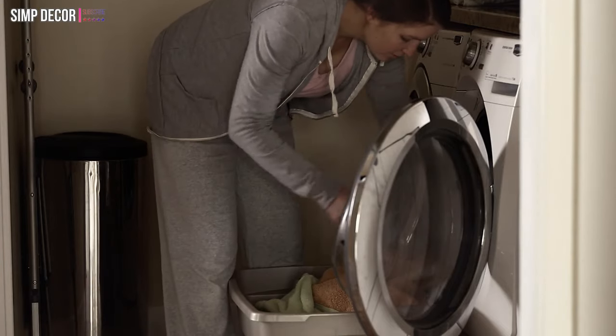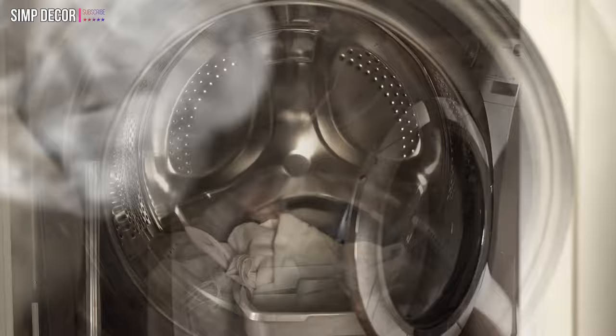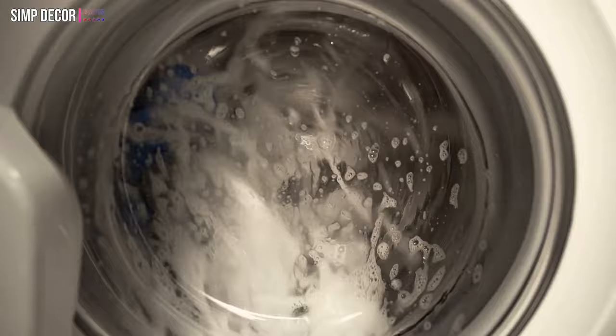A laundry room is often a luxury today, so if you don't have any space for it, you are probably trying to hide the washing machine somewhere in your interior. Hiding a washing machine from sight can help to keep your room elegant and keep the dream alive, at least temporarily. Get more creative ideas below and don't let your washing machine spoil the decor.